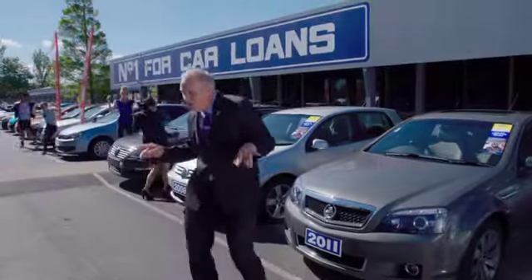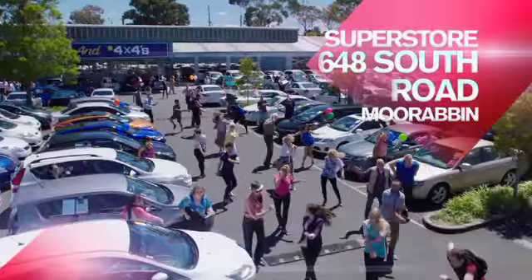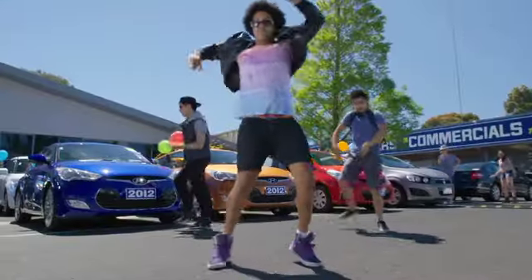Melbourne's cheapest cars' end of financial year sale is on now. Visit our superstore in South Road, Moorabbin. Discover the great range with over a thousand vehicles in stock at prices you won't believe.